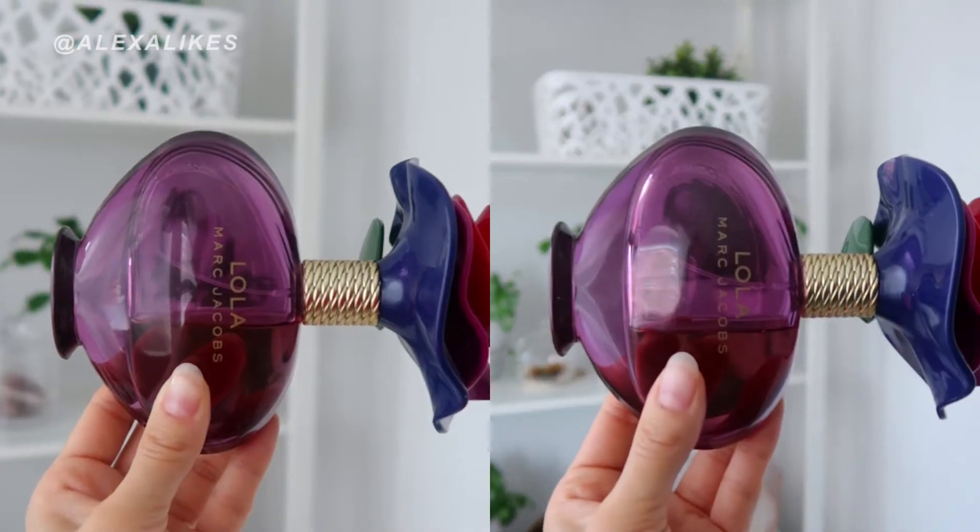The first item I have to talk about is the perfume by Marc Jacobs called Lola, and I used it a total of 13 times.